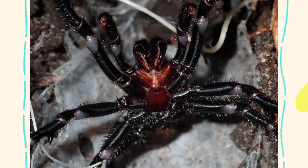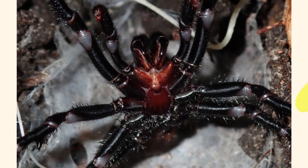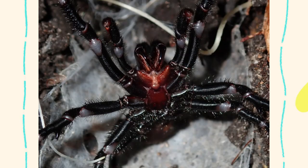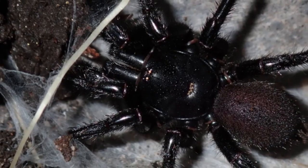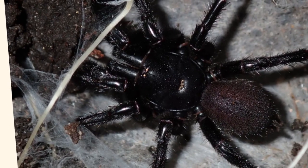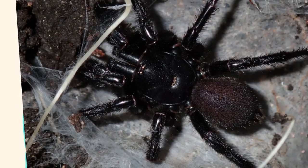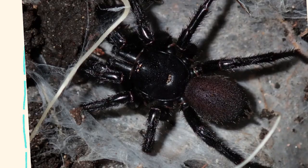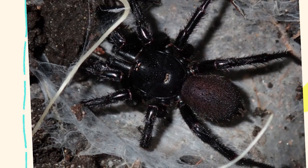If someone is bitten by a Sydney funnel-web spider, immediate action is crucial. Call for emergency help — dial emergency services immediately, as every bite should be treated as a medical emergency. Apply the pressure immobilization technique, or PIT: this first aid method slows venom spread through the lymphatic system. Apply a broad elastic bandage over the bite site and wrap the entire limb tightly, as if bandaging for a sprain. Immobilize the limb with a splint and keep the victim as still as possible.